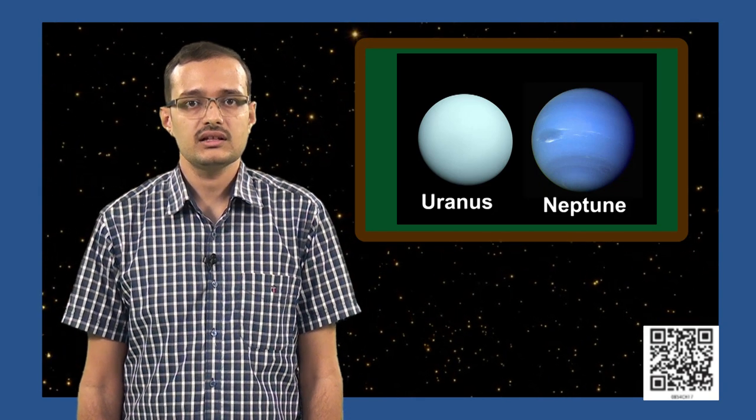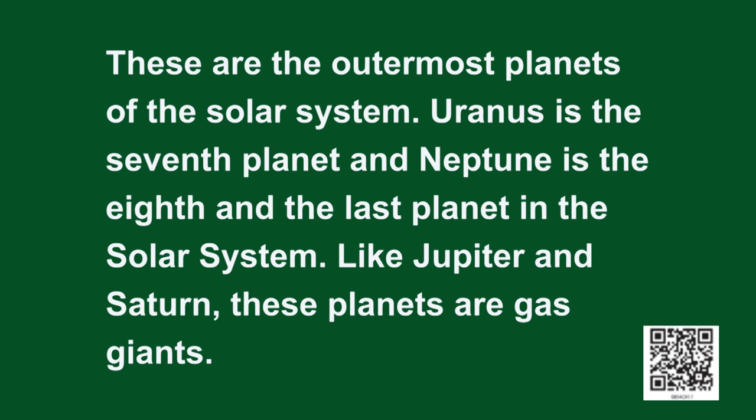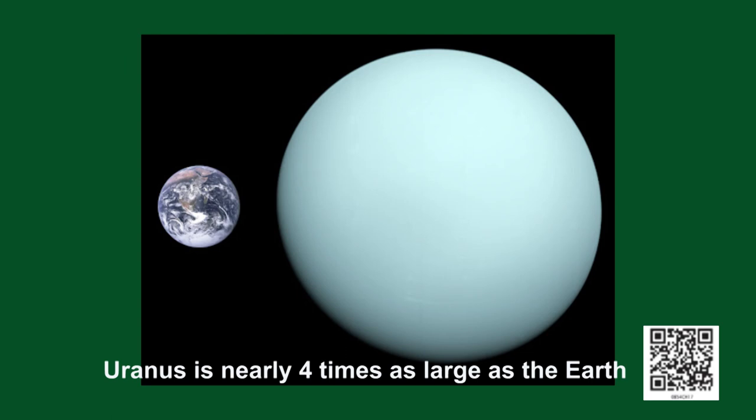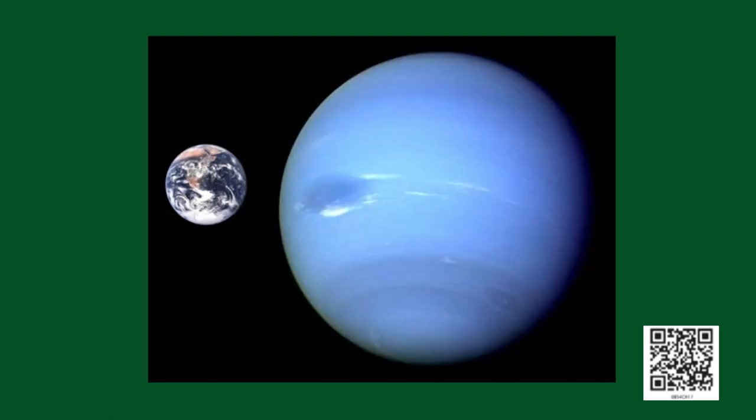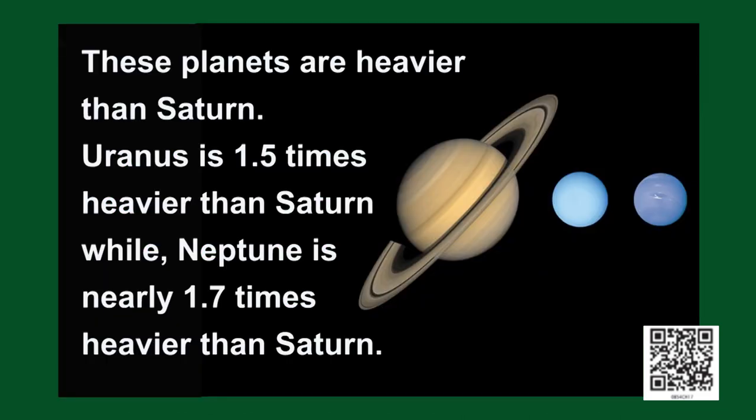We will now move on to the last two planets in the solar system: Uranus and Neptune, the outermost planets. Uranus is the seventh planet and Neptune is the eighth and last planet. Just like Jupiter and Saturn, these are also huge gaseous planets. Uranus is nearly 4 times as large as Earth, whereas Neptune is only slightly smaller than Uranus. Uranus is nearly 19 times farther than the Earth from the sun, and Neptune is about 30 times as far. Interestingly, these planets are heavier than Saturn — Uranus is nearly 1.5 times heavier than Saturn, while Neptune is nearly 1.7 times heavier.